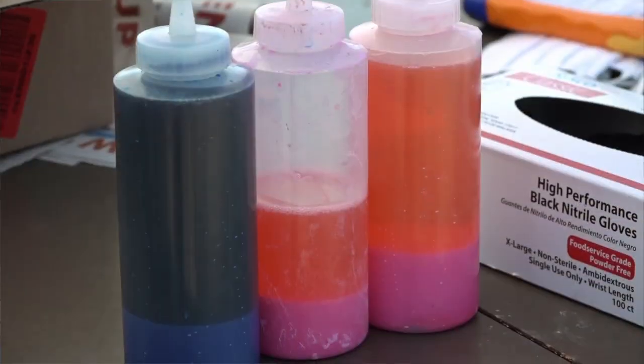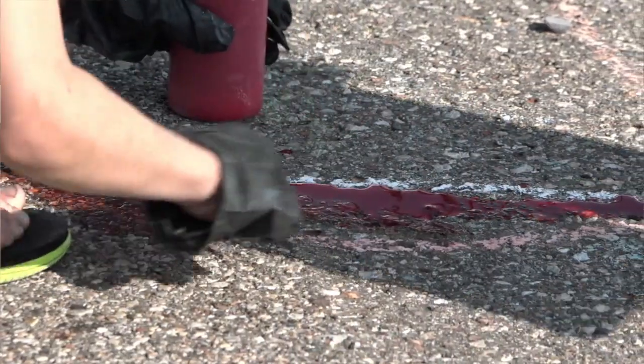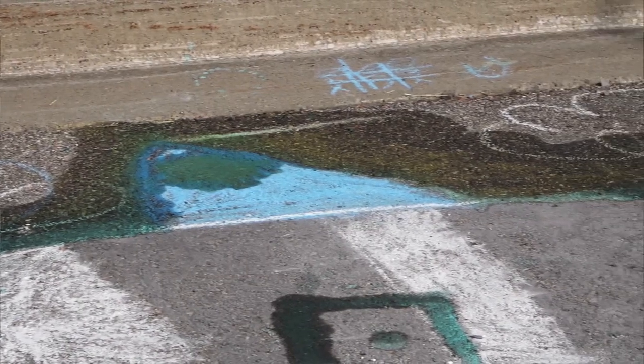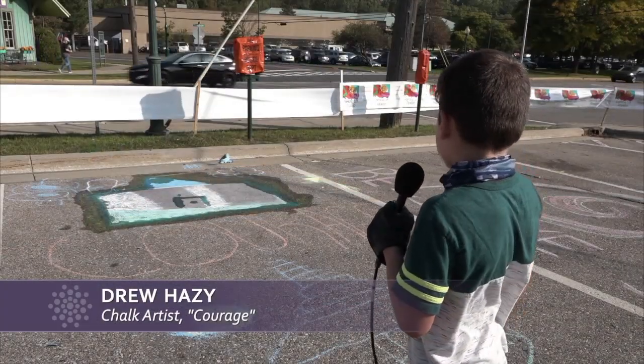They have a liquid chalk right now with paint brushes. And I actually used this chalk that's in water, and that's how I outlined it. So that's why it looks kind of wet.